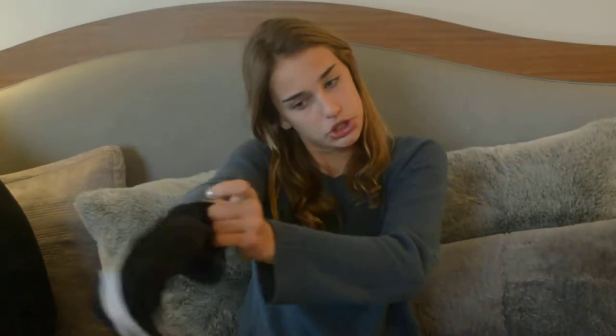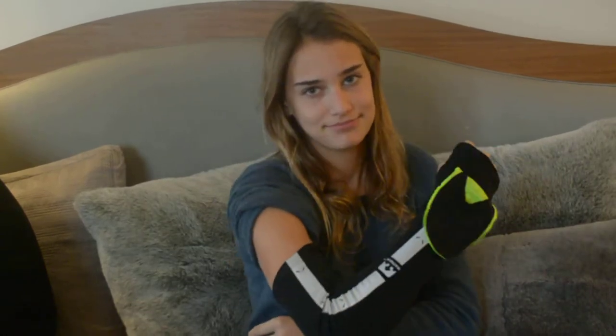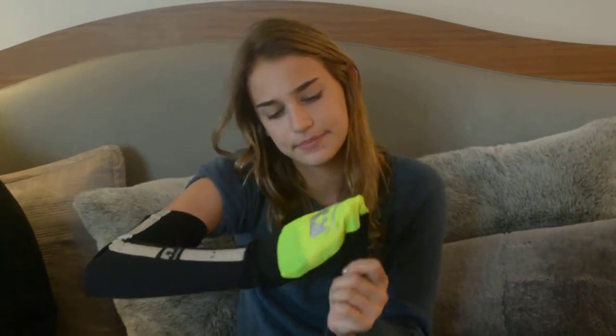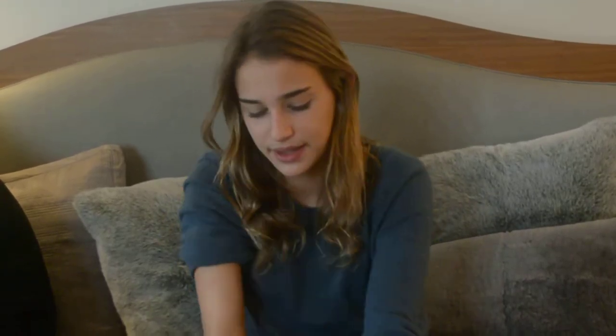I also got from my mother these armband things. You put on the armband if you want to wear a t-shirt or something, and then you strap on this little yellow glove if you want a glove. I don't really know what they are, but it's definitely an interesting idea. If you use these, please comment below and let me know what I'm supposed to do with them — I'm kind of confused, but they seem really warm.